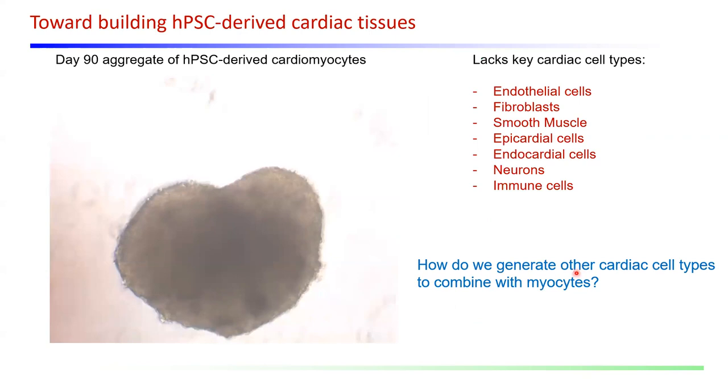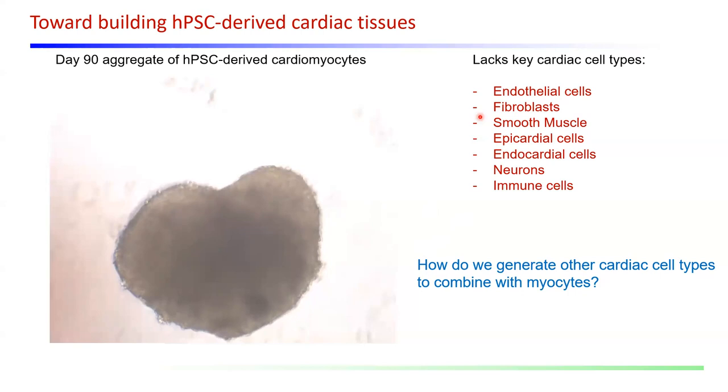The field can now relatively easily make pluripotent stem cell-derived cardiomyocytes for use in a variety of applications. If we want to build heart tissues, we need to think about cell types other than just the myocytes. Endothelial cells and fibroblasts are actually in very high proportion in cardiac tissue. There are also smooth muscle cells, epicardial cells, endocardial cells, neurons, and immune cells that all play roles. We've been working over the past few years on how we can generate these cell types from pluripotent stem cells and combine them with myocytes to make more functional tissue-like structures.